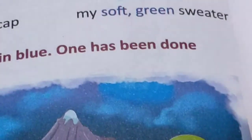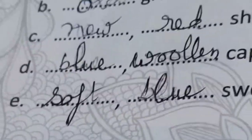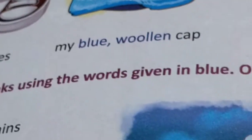Now fill in the blanks using the words given in blue. One has been done for you. These words in blue you will fill in: high mountains. Here you will write 'kind grandmother' — not 'old', you will write 'kind grandmother'. New red shoes. Blue woolen cap. And soft green sweater. Please correct it accordingly.